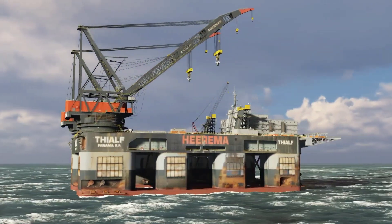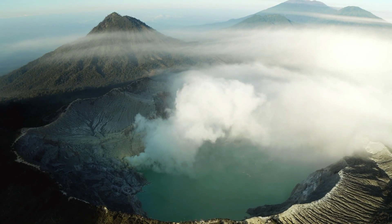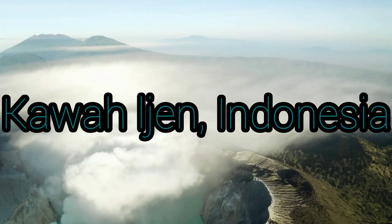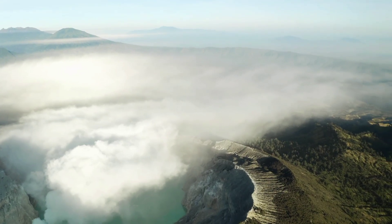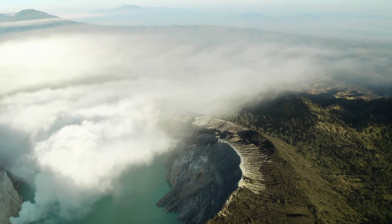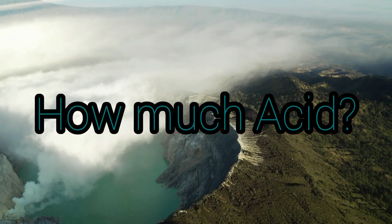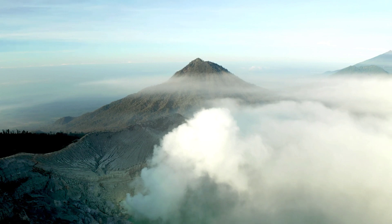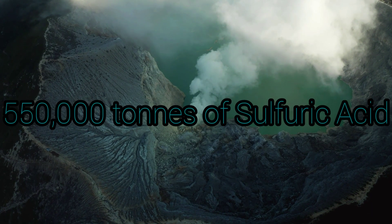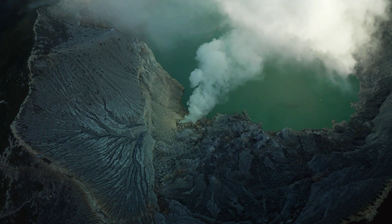Now you know why sulfuric acid is extremely important. This lake in an Indonesian volcano — one of the most powerful existing acids — contains 600,000 tons of hydrogen chloride, 550,000 tons of sulfuric acid, 200,000 tons of aluminum sulfate, and 170,000 tons of iron sulfate.